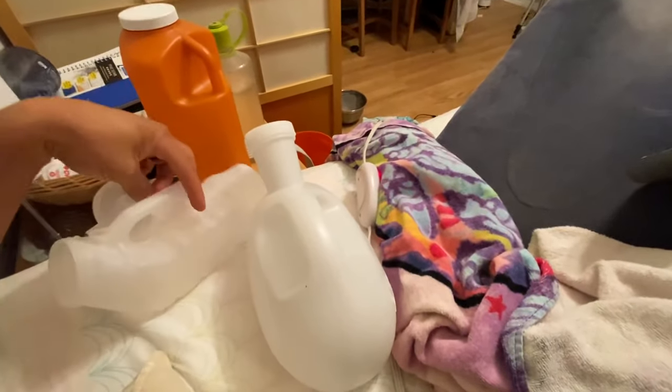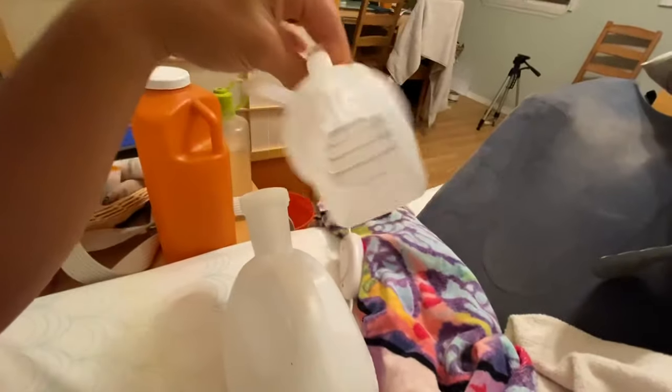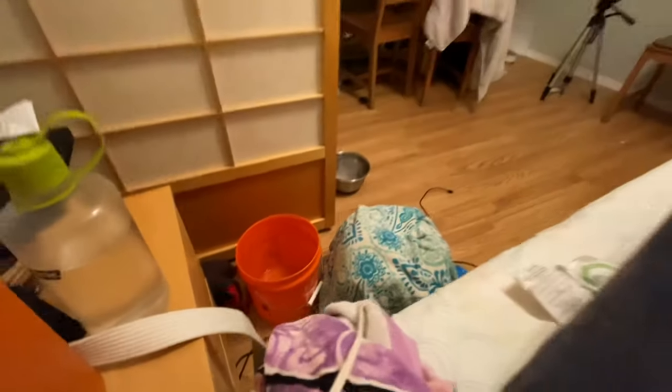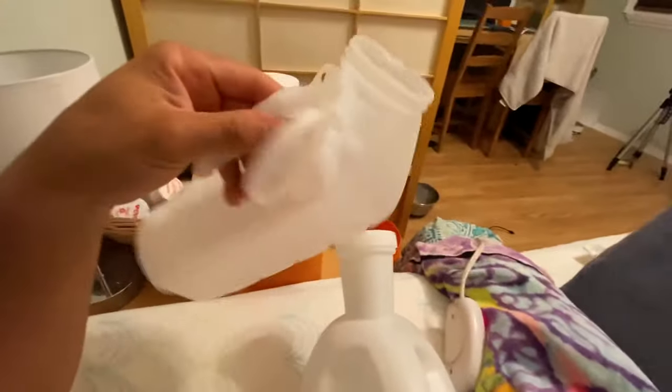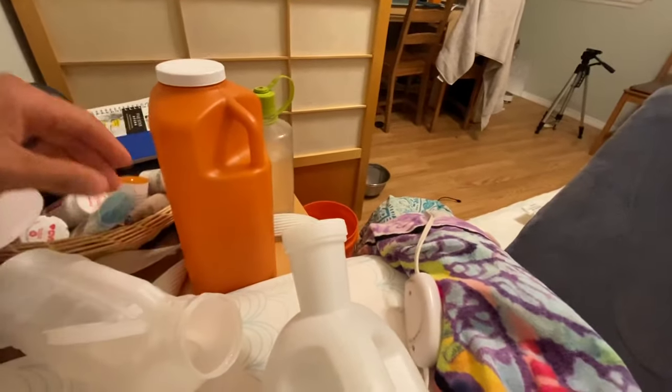So now the moment you've all been waiting for — these are my three pee buckets. This is the one they gave me from the hospital; it's like a little portable urinal. You just kind of put it down and pee right into it. I have a little three-gallon bucket to dump it into once this gets full. This one was only about one liter, and I drink like two gallons a day, so I end up peeing a lot.